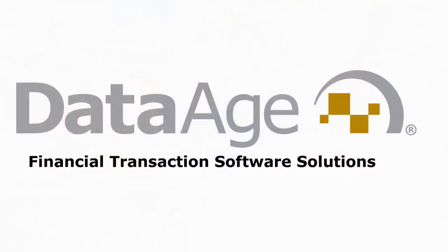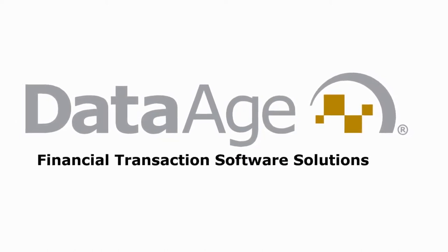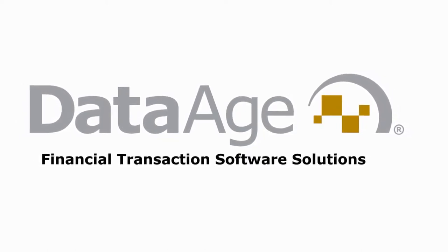All of us at DataAge are committed to bringing the best possible experience to our clients in the industries we serve. DataAge Business Systems — putting you in the best possible position for success.